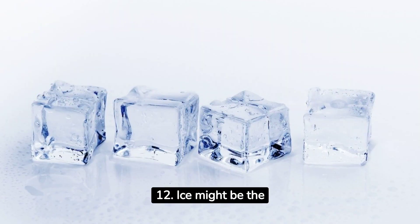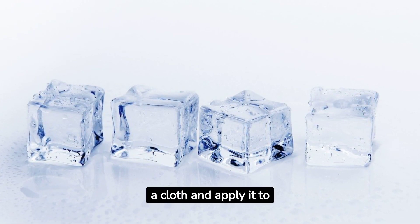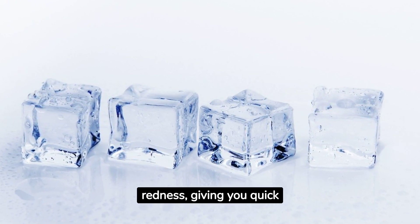12. Ice might be the simplest remedy. Wrap an ice cube in a cloth and apply it to inflamed areas. It reduces swelling and redness, giving you quick relief.